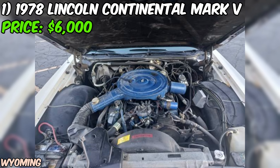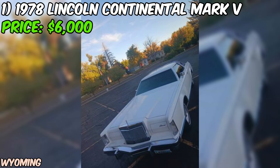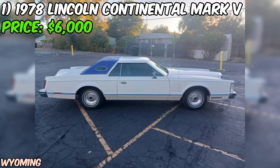The seller's description of the car as all original is music to the ears of any collector or enthusiast. Original, unmodified cars are becoming increasingly rare and hold special value in the automotive world. Of course, as with any used car purchase, it's essential to exercise due diligence. While the seller describes the car as being in great shape, it's always recommended to inspect the vehicle thoroughly in person and request a detailed history report.